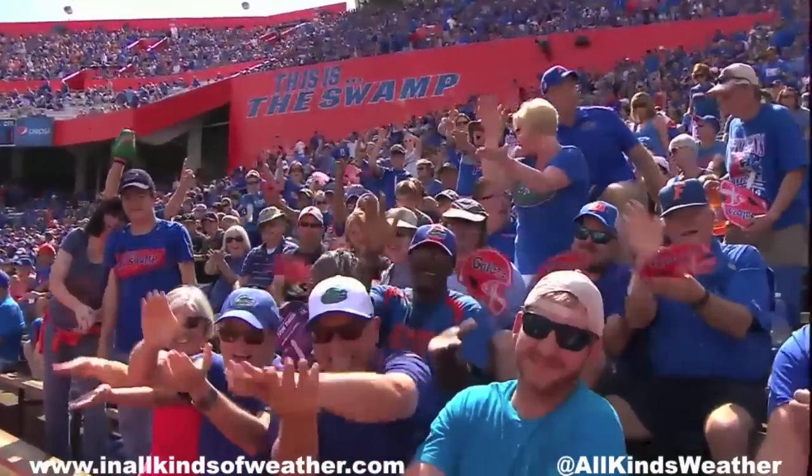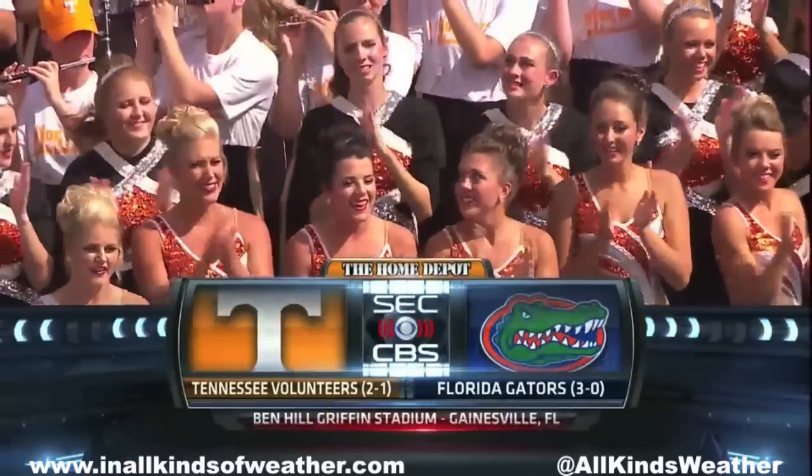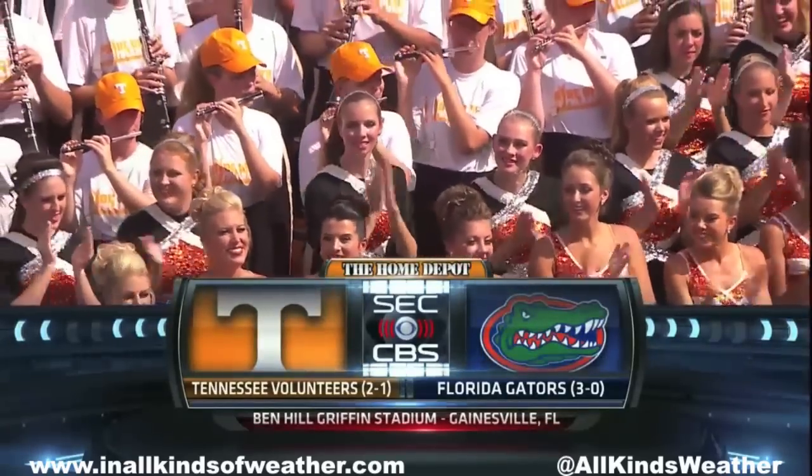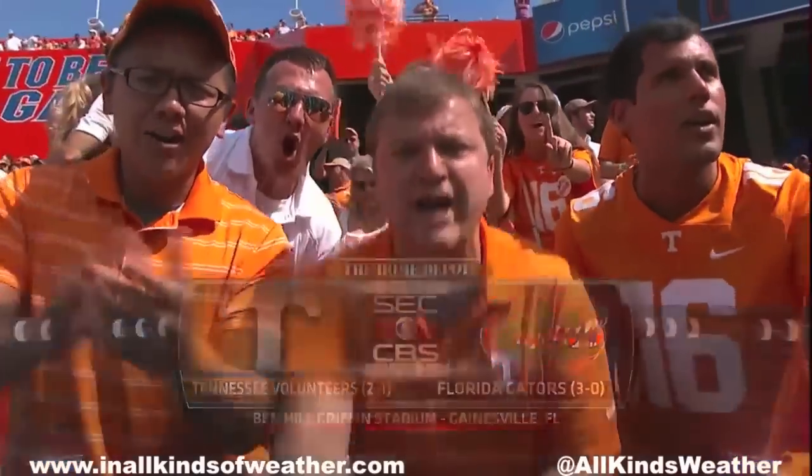We welcome all of you to the Home Depot SEC on CBS this afternoon. The Tennessee Volunteers come into the Swamp to take on the Gators of Florida.